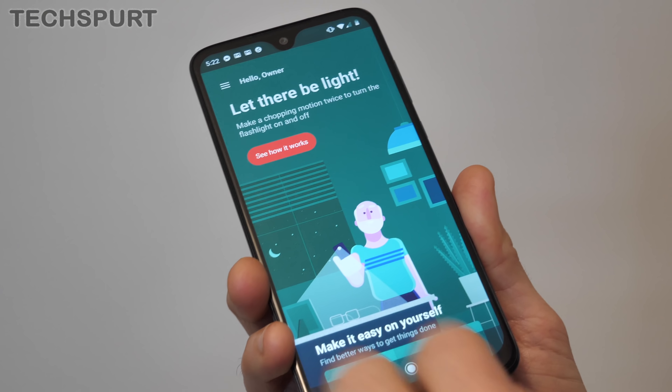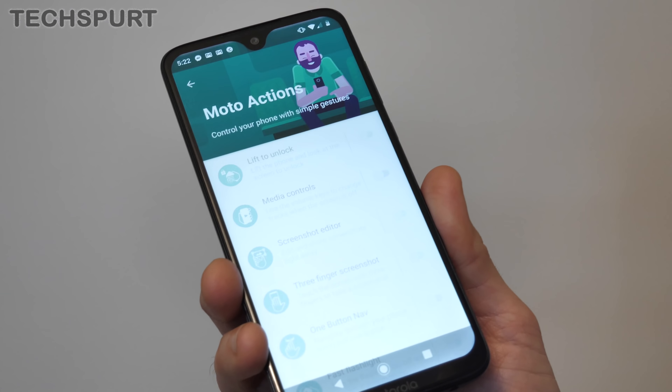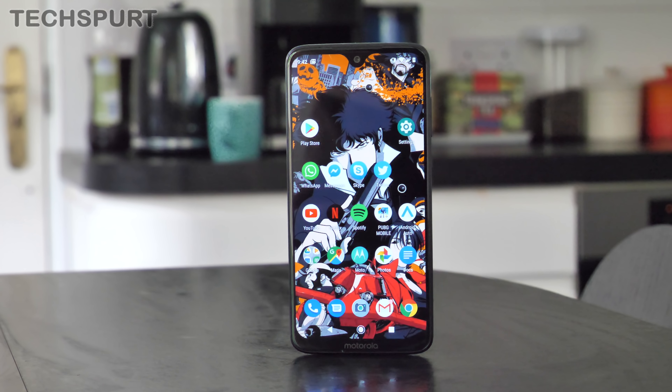The best £200 to £300 smartphone of 2019 so far goes to the Moto G7 Plus. We honestly can't say enough nice things about Motorola's most premium G7 family member, which packs in some really solid specs and a satisfying everyday experience. You get the same streamlined vanilla version of Android Pie as the G7 Power, topped off with those excellent Moto bonus features.